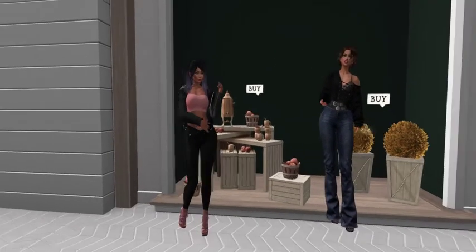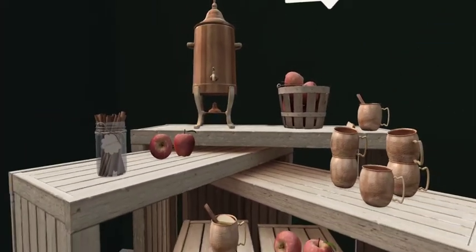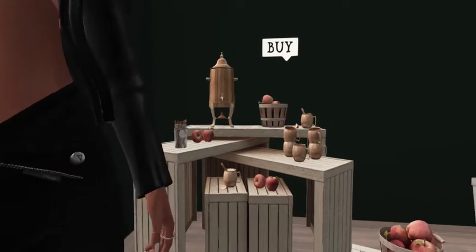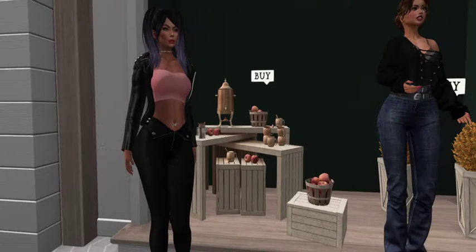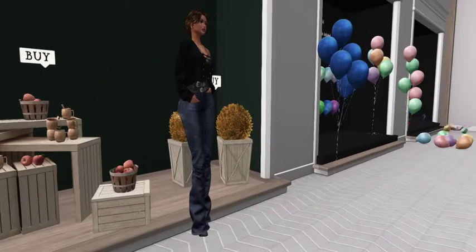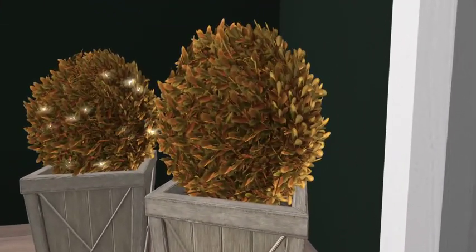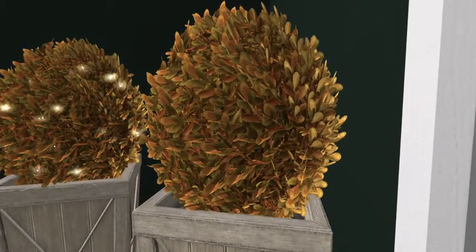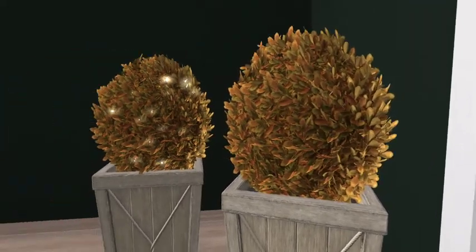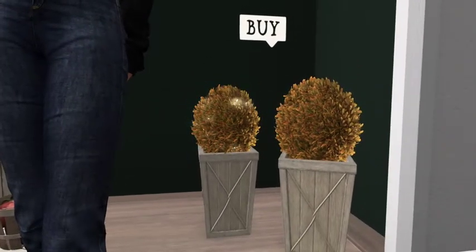I'm gonna do a close up — it's right behind Jazz — and they have an apple cider dispenser. They've got cinnamon sticks, they've got little mule mugs, and all of these wonderful apples and crates which are super cute. And then right next to them, these lovely topiaries — one with lights.